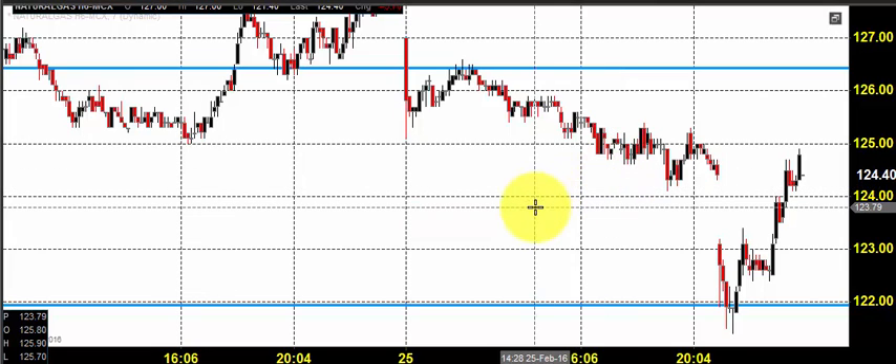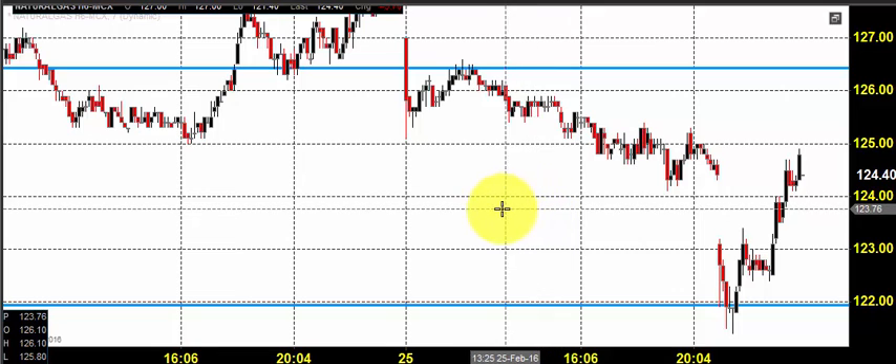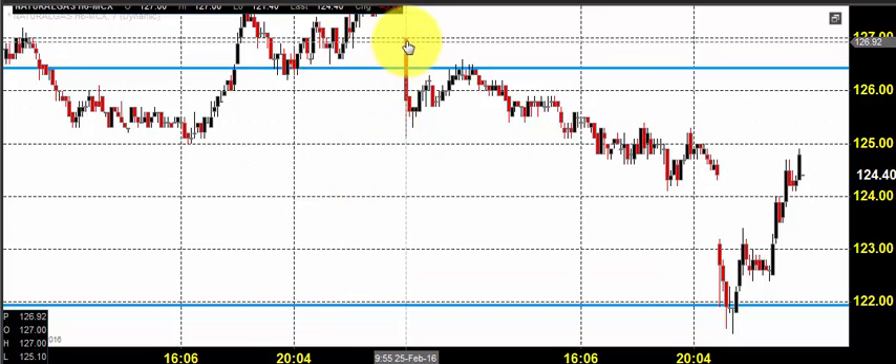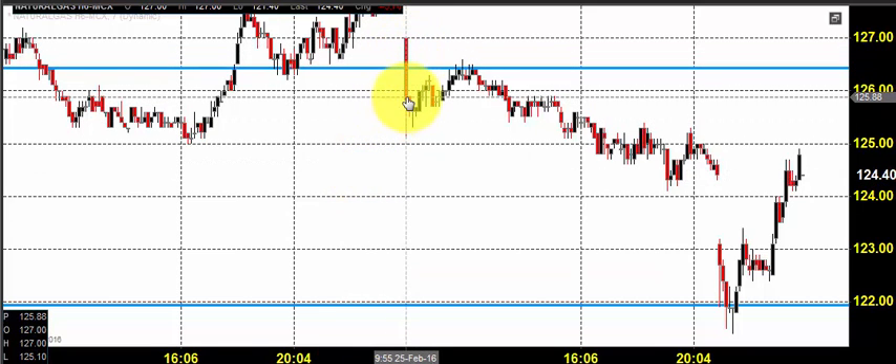Good morning, welcome to Goodwill Commodities. In this video presentation, we will see how we can trade in the MCX natural gas market today. Before looking into that, let us see what happened yesterday and what we expected. The chart you're seeing is a 7-minute candlestick chart for the natural gas market.